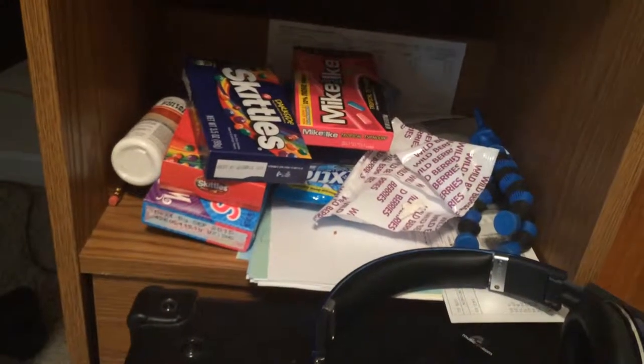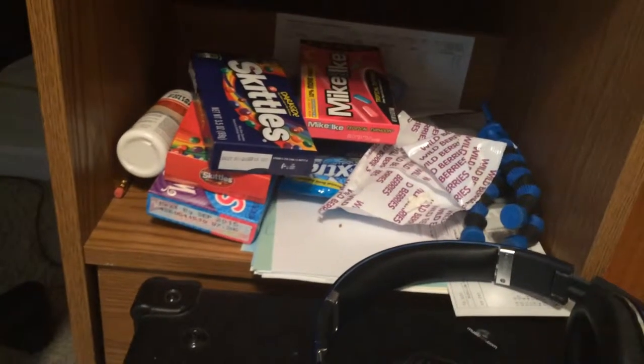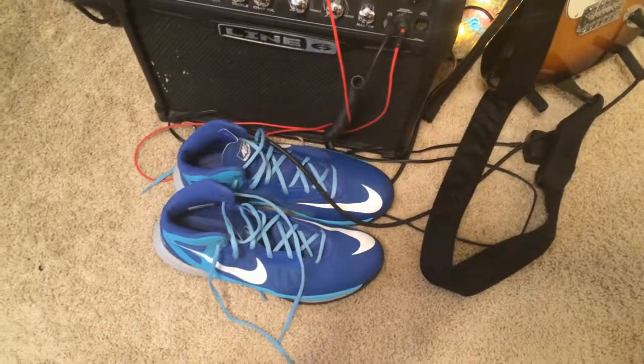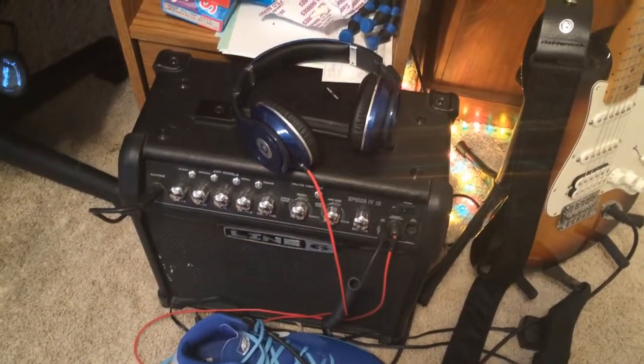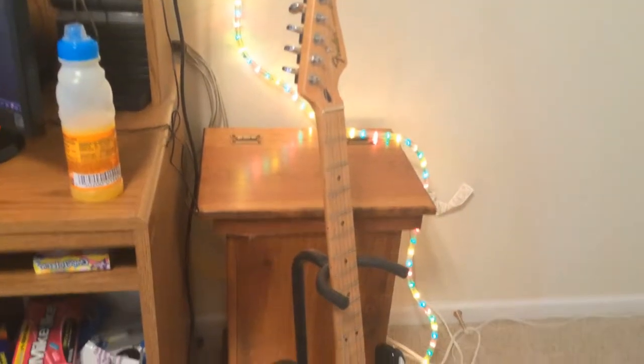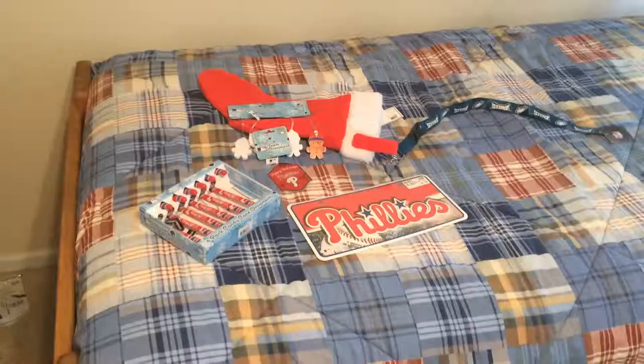Over here is just basically some snacks I like to munch on while I'm playing — if I get hungry I just grab one. And over here you'll see my shoes, my amplifier for my guitar, my Beats headphones that I use for my guitar and my drum set, which both sound amazing.